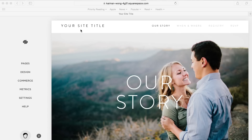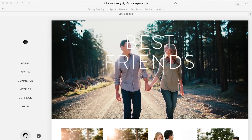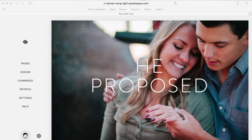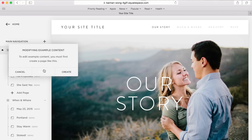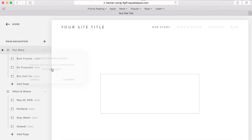Alrighty then, let's check this interface out and get started. Standard template — your website title. 'Our story: we met in college.' Oh, that's cute. 'Best friend... he proposed... she said yes.' Kind of went from best friends to he proposed — missed a bit there. Let's get rid of all of this. Bye-bye. Bosh. Boom. Gone.